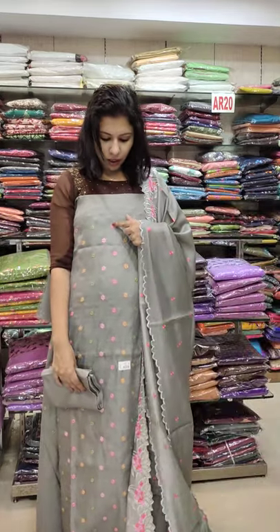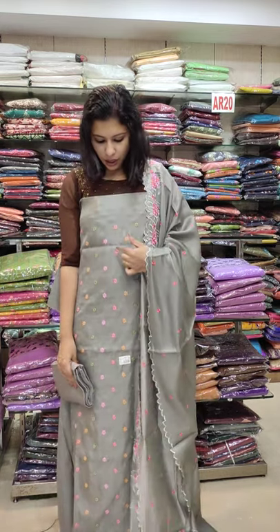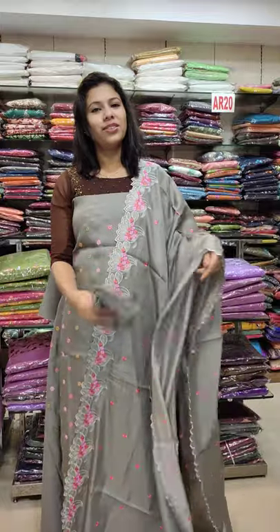Next one is satin silk fabric on top. Heavy art, thread pattern, flower pattern. Pink, red, yellow, green combinations on top. Heavy artwork pattern, right to 1000, 380.